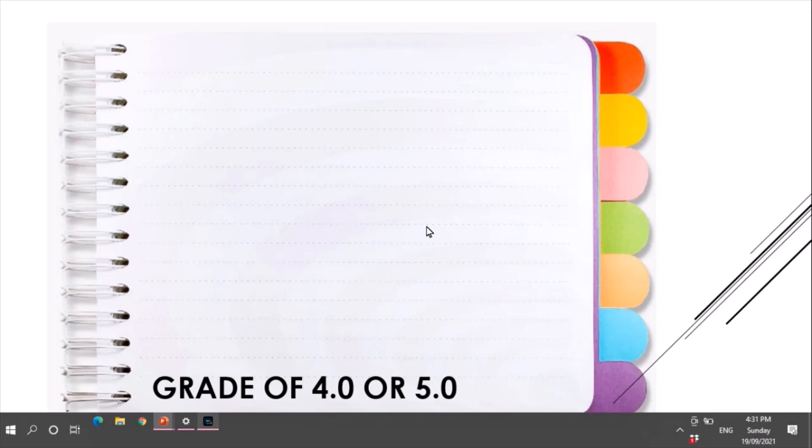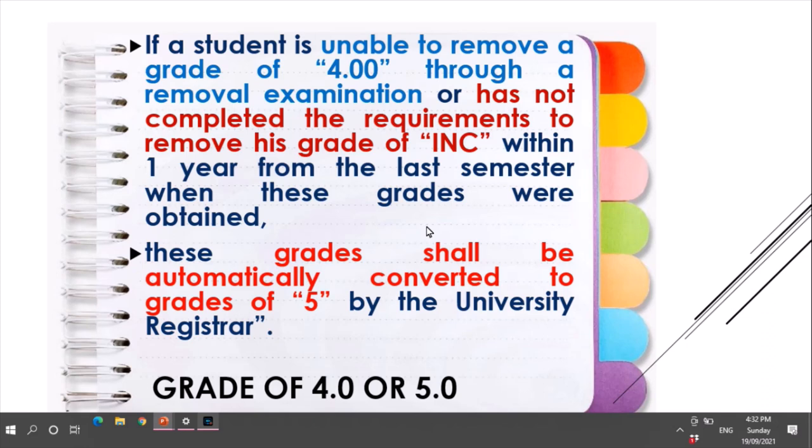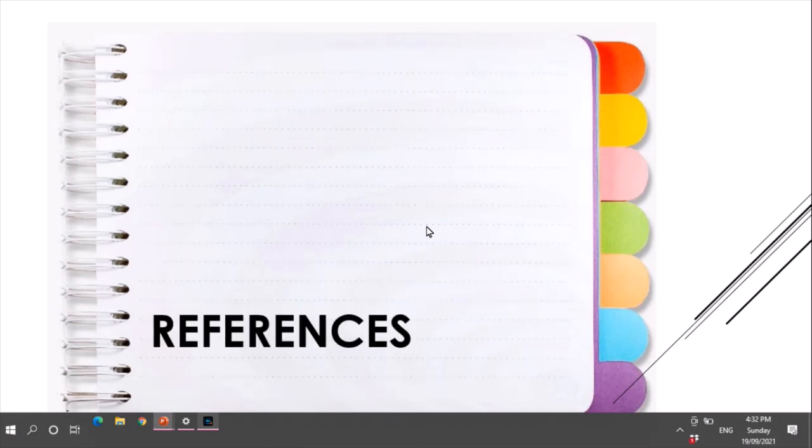For a grade of 4 or 5, if a student is unable to remove a grade of 4 through a removal examination, or has not completed the requirements to remove a grade of incomplete within one year from the last semester when these grades were obtained, the grade shall be automatically converted to a grade of 5 by the university registrar. This is the end of our Student Handbook, CPSU 101 Part 2. See you in the next part.